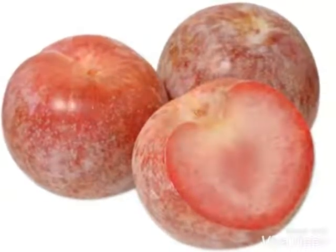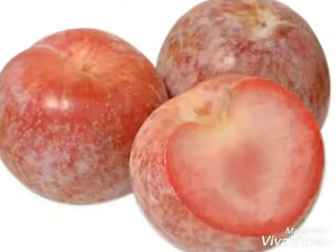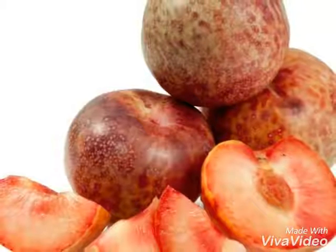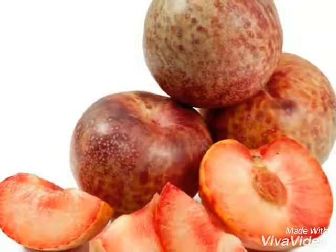Number 5. Tangelo. Made by a combination of tangerine and grapefruit, it is more sweet than both and looks like both. It has a ton of fiber, vitamin C, and a slightly tart taste.